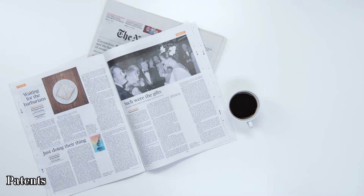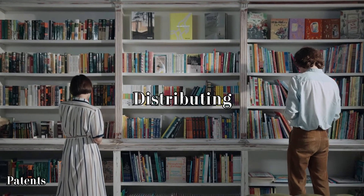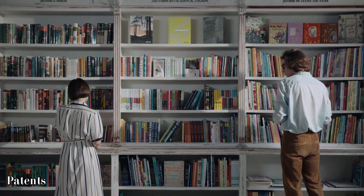Once a patent is granted, it prevents others from using, selling, manufacturing, or distributing the invention without express permission.